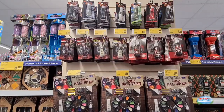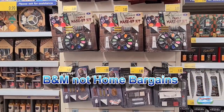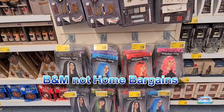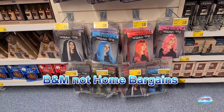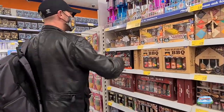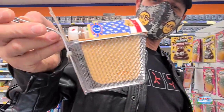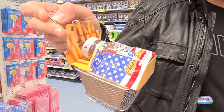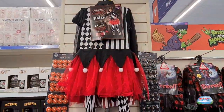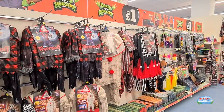So this is some Halloween stuff - we're in Home Bargains. They've got makeup and wigs. It's got some baskets too, that is so cute. And they've got costumes. What else have they got?